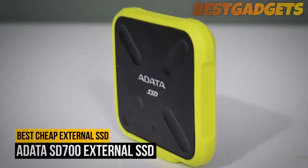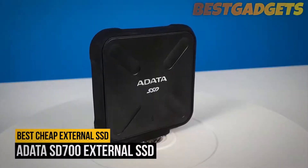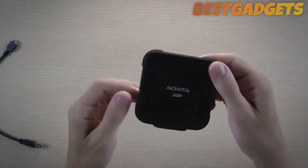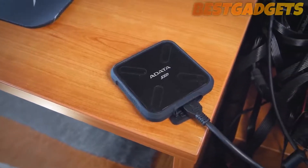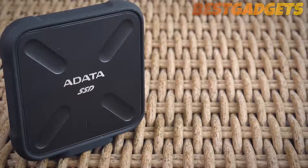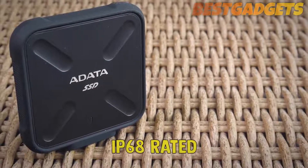Number seven on our list is the Adata SD700 External SSD. This is the best cheap external SSD with a maximum capacity of one terabyte. The Adata SD700 will suit those looking for a rugged storage device that can provide ample capacity without costing too much.